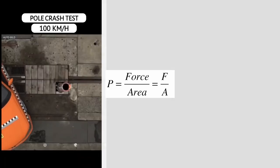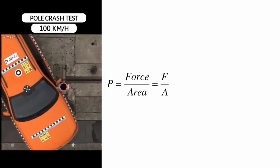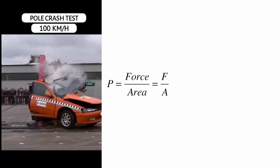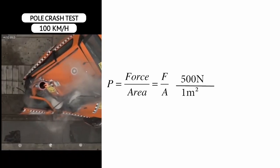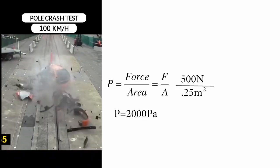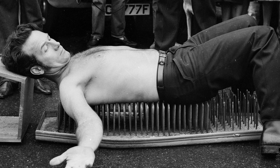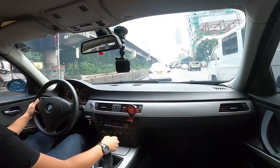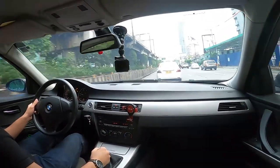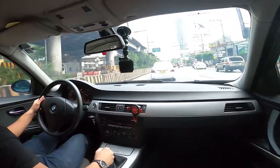If you remember your physics, pressure is equal to force over area. Which means that the smaller the area, the higher the pressure will be. For example, with a 1 square meter area and a force of 500 newtons, you get 500 pascals. Reduce the area to one-fourth, and you get 4 times the pressure. That's why you can lie down on a bed of nails without injury — force is distributed over a bigger area — but lying on a single nail is guaranteed to penetrate your skin.